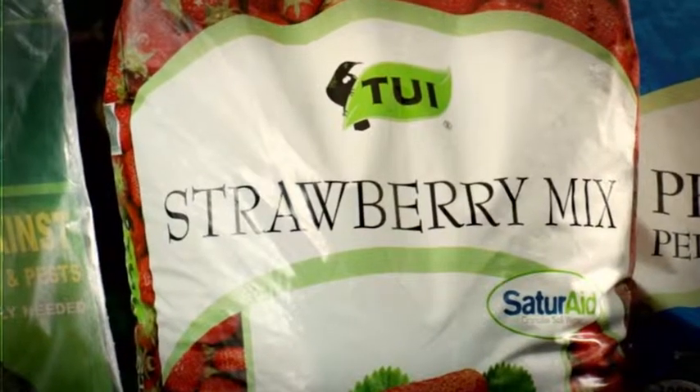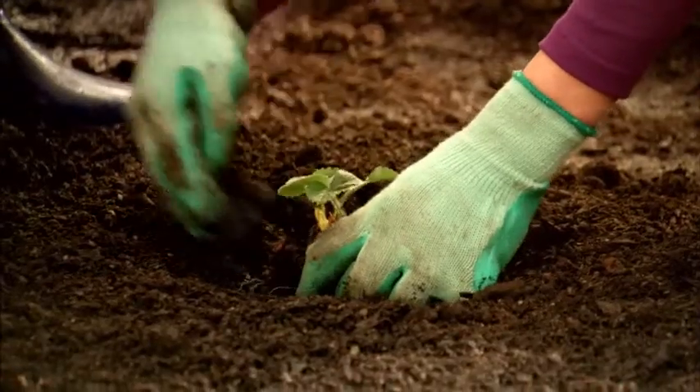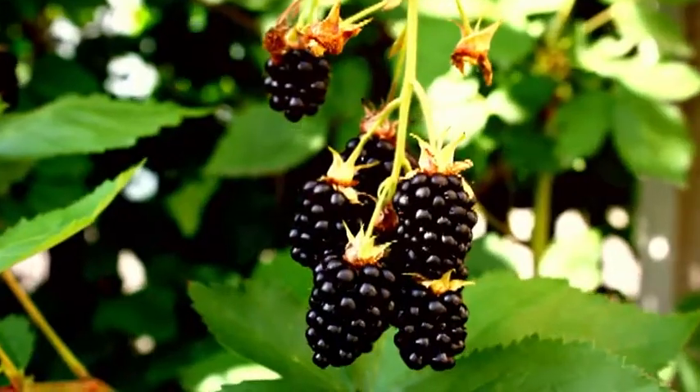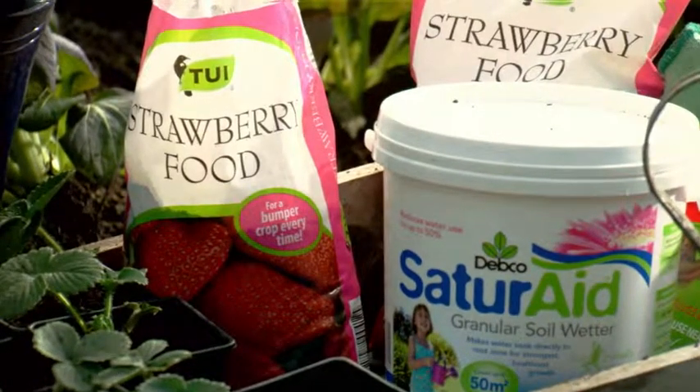They need a good kickstart with Tui Strawberry Mix. It's a planting mix chock full of essential nutrients — it has a slow-release fertilizer and added potassium, which is super important for juicy berries. Beautiful berries are hungry because they grow really fast, so treat them to Tui Strawberry Food every few weeks and it'll give them a real boost.